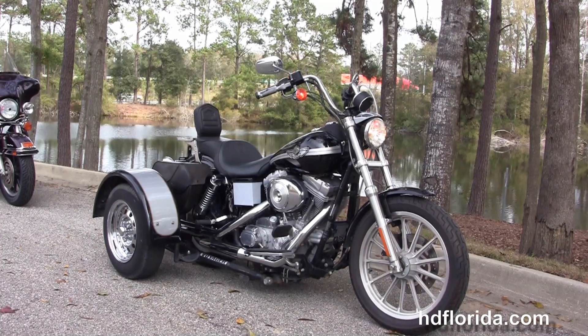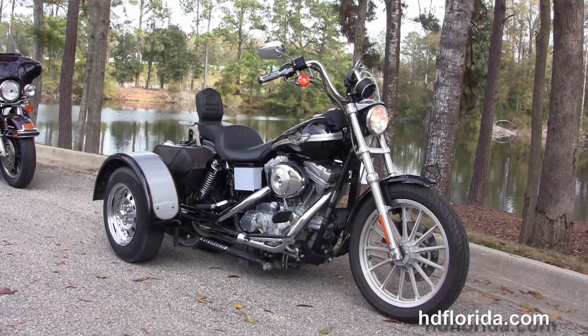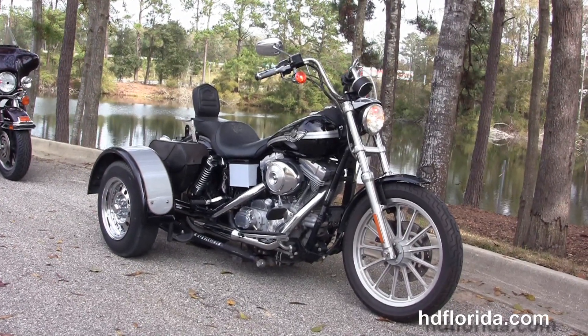We are rated number one in customer service and have over 1,200 new and previously enjoyed motorcycles for you to choose from. We ship used bikes anywhere in the world. For more information on this 2003 Superglide with the Voyager trike kit, click the link below.